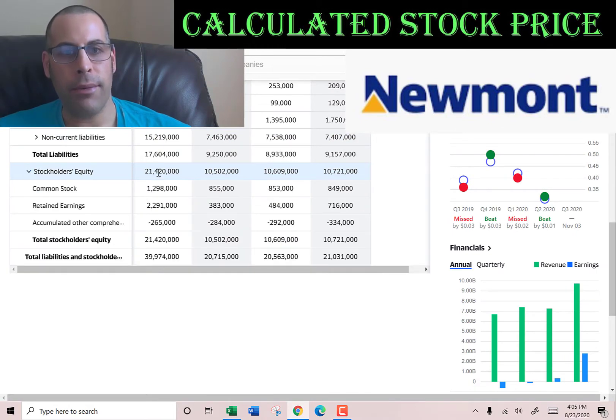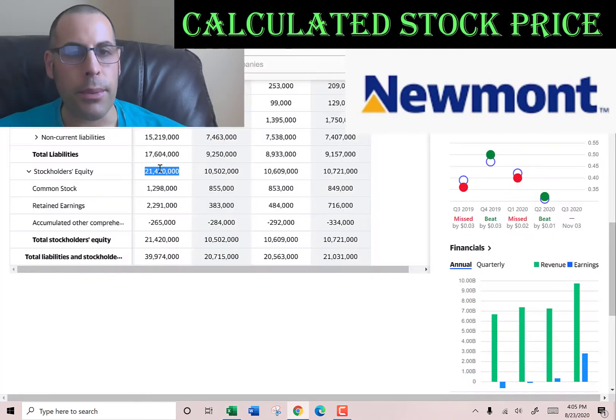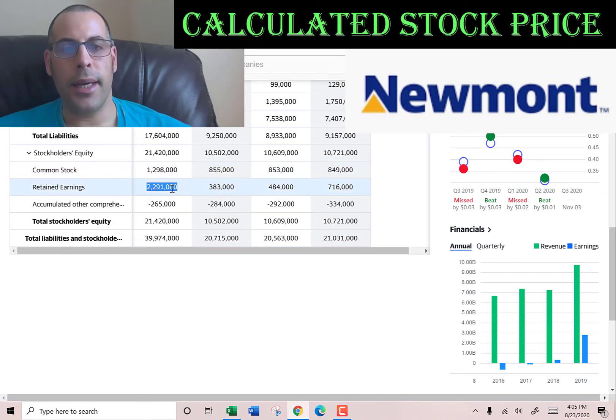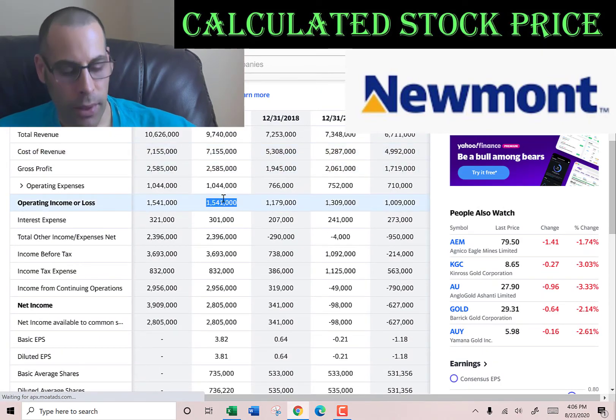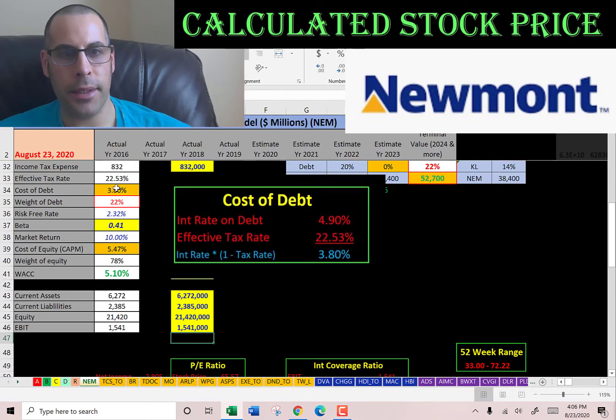Stockholders' equity is the value of the company according to the balance sheet: that's 21 billion — common stock of 1.3 billion, retained earnings of 2.3 billion (that's the income a company has earned historically minus the dividend payments), and negative 265 million of accumulated other comprehensive income. Let's go back to the income statement and get their operating income: that's 1.5 billion, which is how much they make on their operational business in 2019.